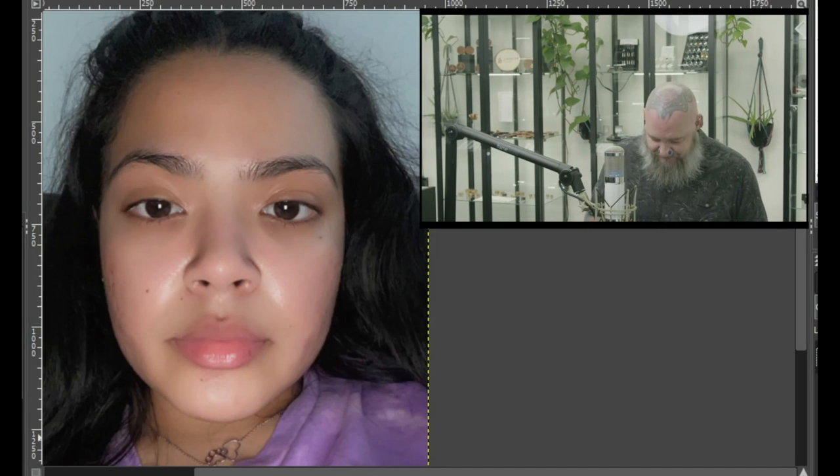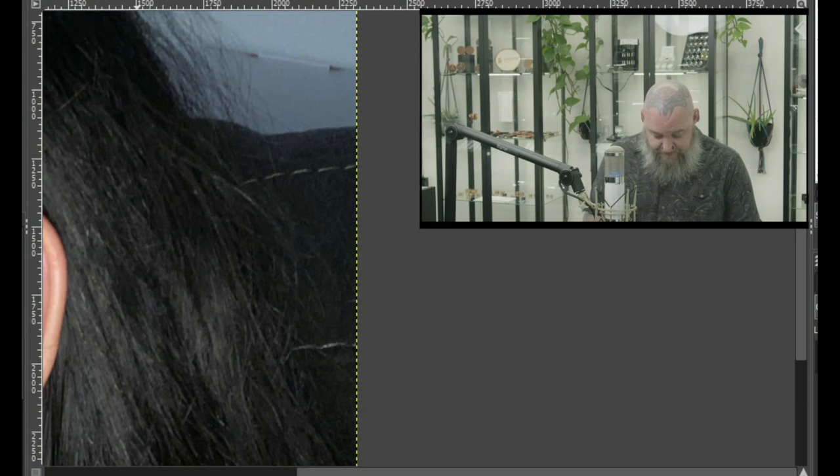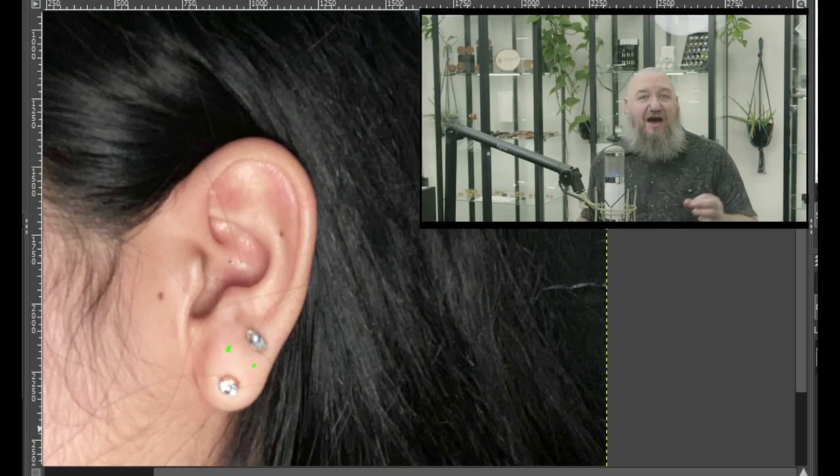Now let's take a look at her ear. She has two existing lobe piercings — that other one kind of falls almost into that third area. So it might be fun to add a second one in the middle, or maybe stacked — do a stacked one in the middle, kind of creating a diamond on the ear. When they're spread out like this, the stacked approach put right in the middle works most every time.